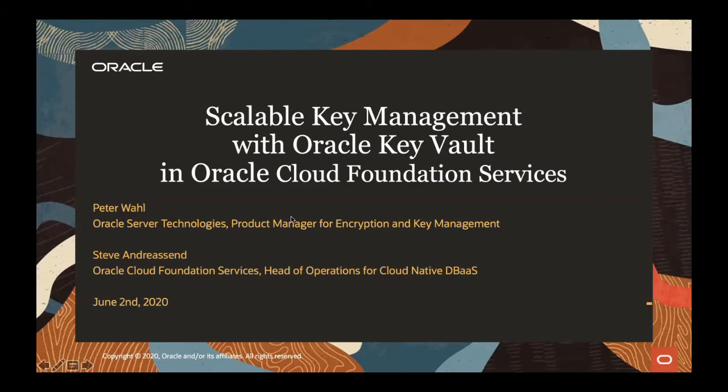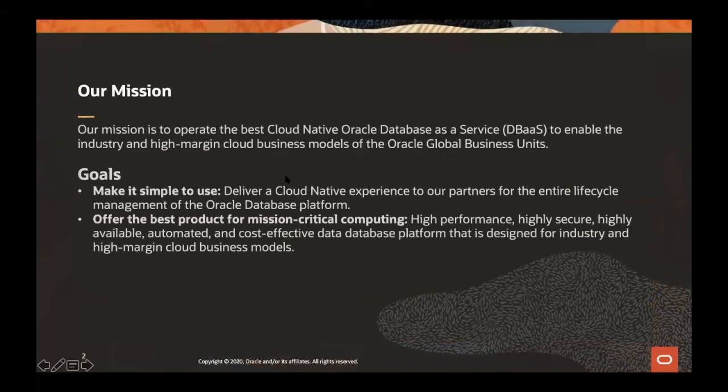What's the charter of your group? Our mission is to operate the best cloud-native Oracle database as a service to enable the industry and high-margin cloud business models of Oracle Global Business Units. Our goals are: firstly, to make it simple to use — we take away the complexity by engineering the cloud platform to function with maximum security and maximum performance. Secondly, we offer the best product for mission-critical computing.